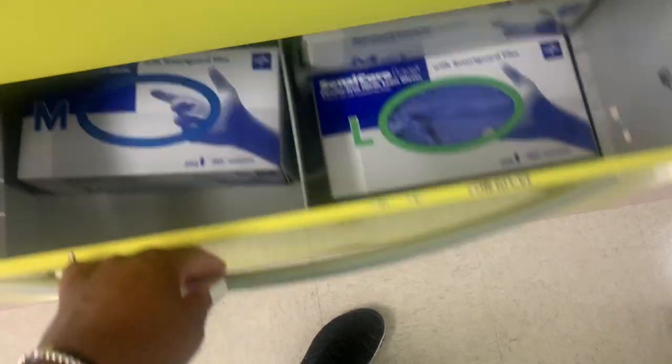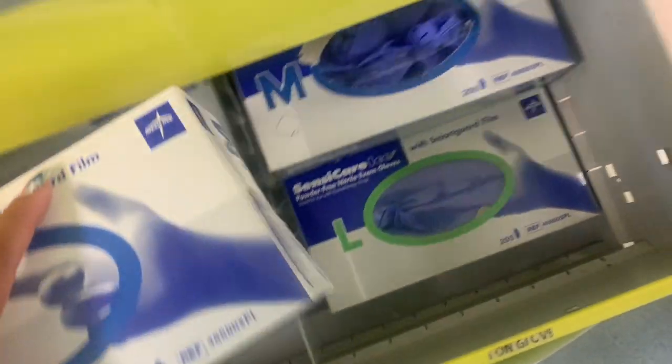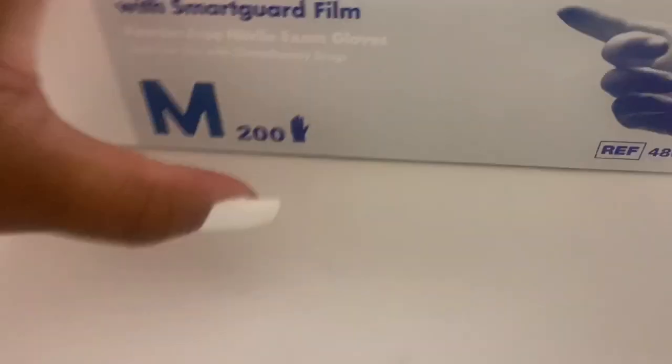Hi guys, and welcome back to my channel. I know I've been gone for a while, but today's video is basically going to show how I keep my workspace clean, and we're starting at work.